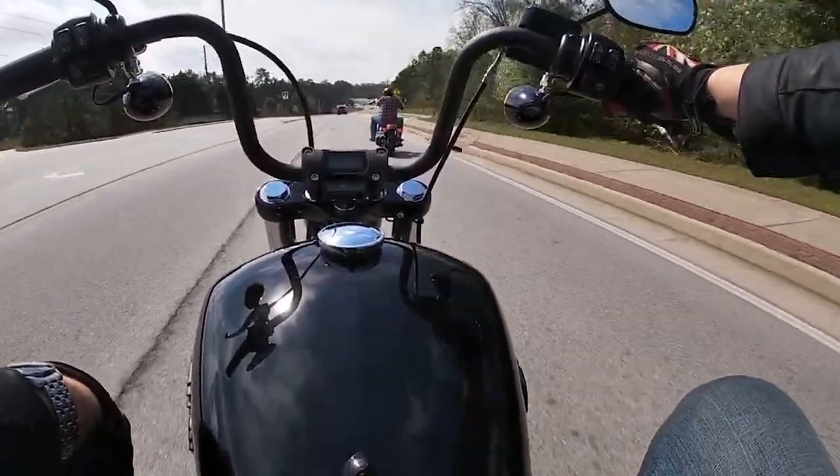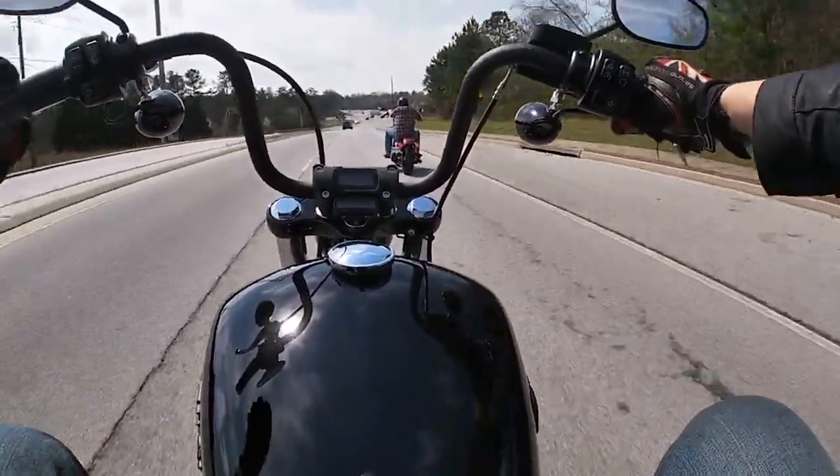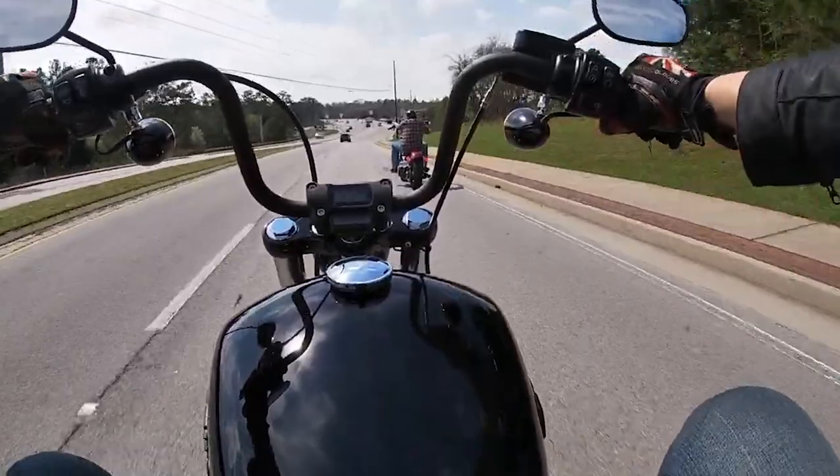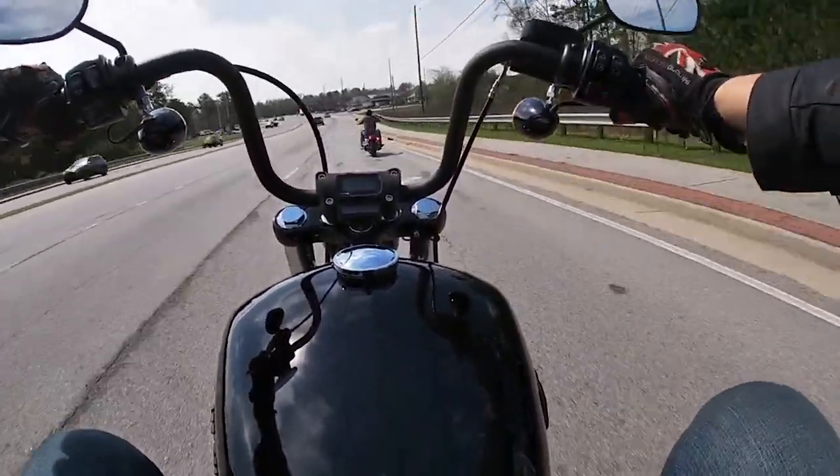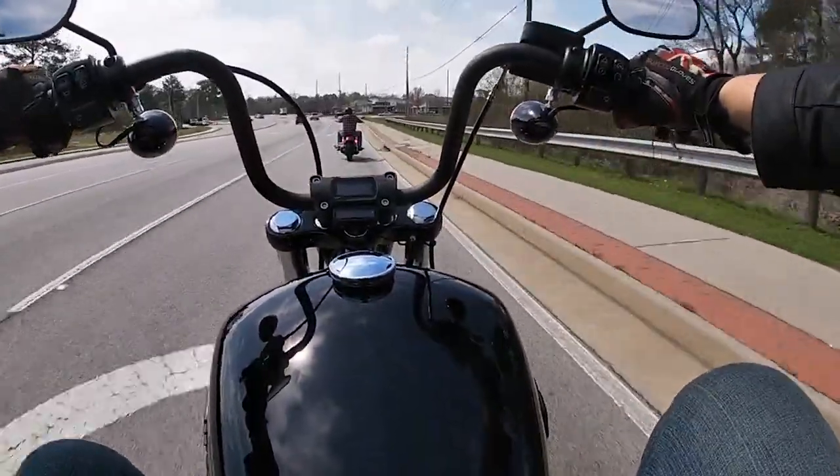They still got the Street Bob, Fat Bob. The Street Bob's a great bike — I love the Street Bob. The 114 is amazing, which was new last year. 2021 was the 114s. It's an epic engine, and it makes that motorcycle so great because it's so customizable.